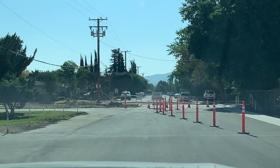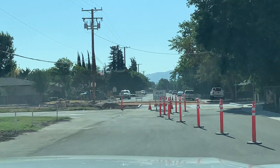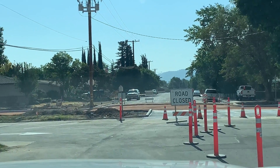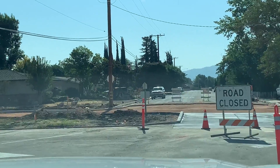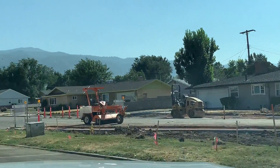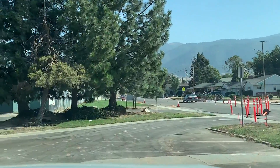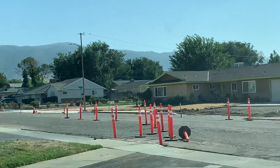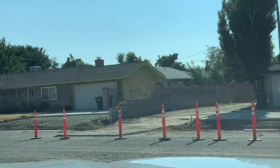Now we're exiting the drop-off pickup area. D Street is right in front of me. You cannot exit to the right because we have fresh concrete, but you're going to turn left slightly here and go through the parking lot. You're going to be going south and then you can connect right back on to Snyder Avenue.